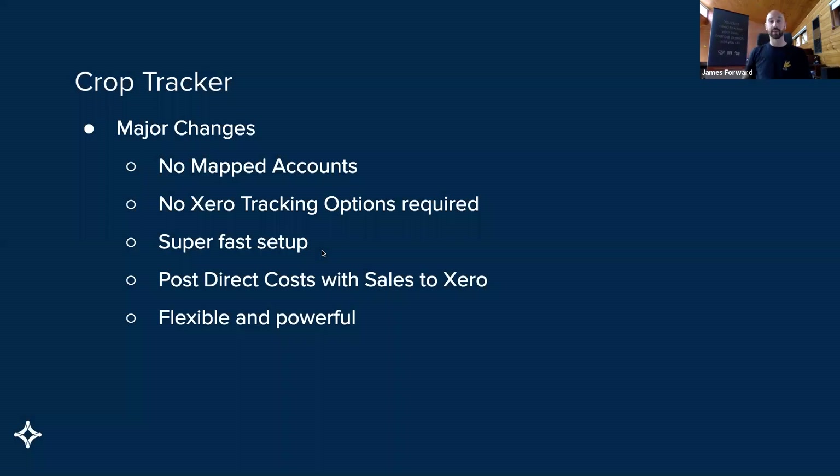The second component — and obviously the most important one of our new crops experience — is the new crop tracker. Major changes, which many on the call who've battled with version two will be quite happy about. Number one: there are no mapped accounts anymore. The previous tracker required you to map sales accounts and direct cost accounts, and change those accounts to be direct costs where they may have been expenses in Xero previously. So straight off the bat, no mapped accounts whatsoever.